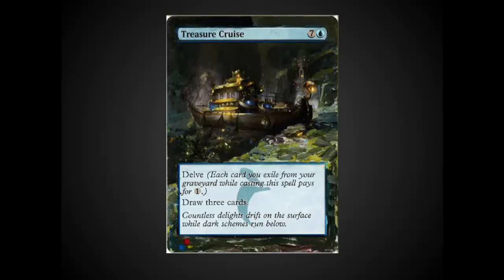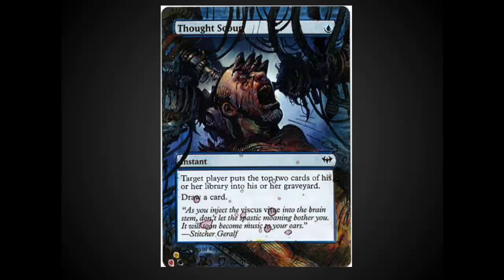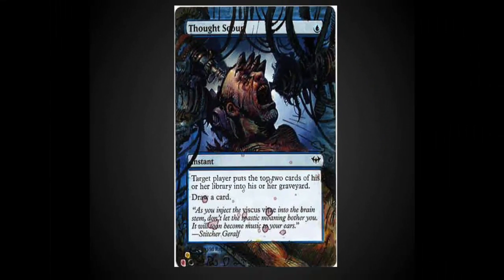Alters are incredible and they often get a great response from people, even better than foils. The Thought Scour here is my favorite of the group. It is a very playable card in a Delve deck in Modern. What I really like about this one is the way that it's played with the borders so that this horrifying card just really jumps out at you. And it has the little dots of blood all the way through the text. Really, really well done.